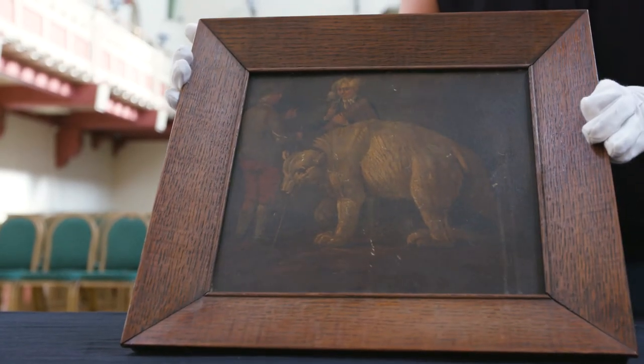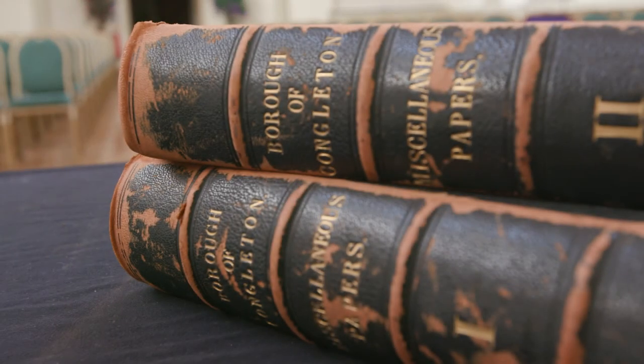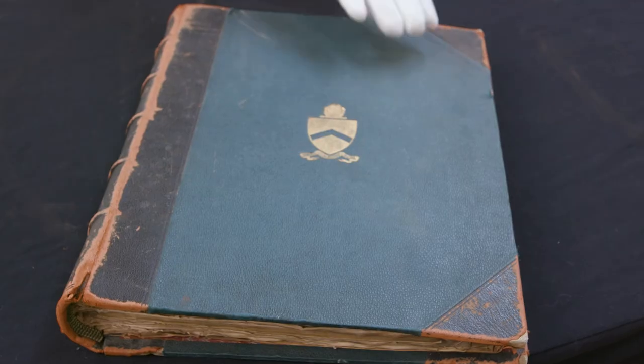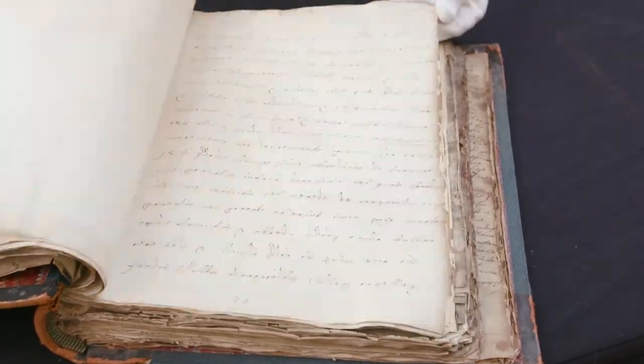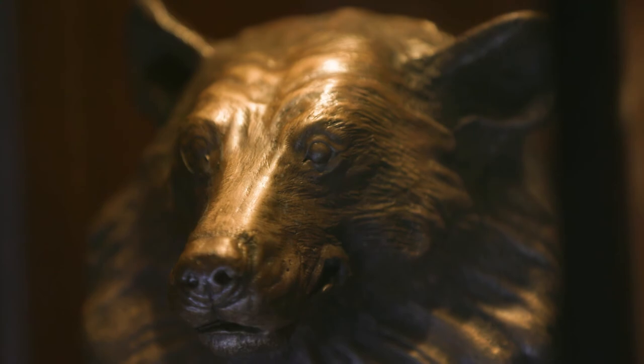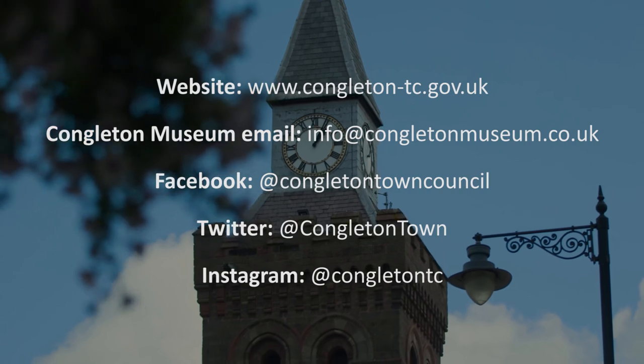We also have many more artefacts at the town hall and museum, including volumes of the town's charters, accounts and audits, some dating as far back as the 13th century. If you would like more information on the town hall, its treasures or the town itself, please visit the town council website or follow us on social media for more updates.